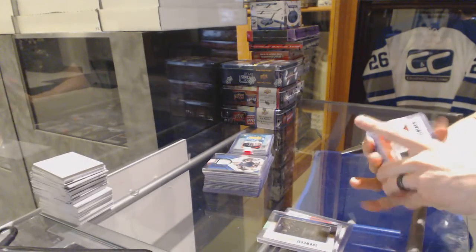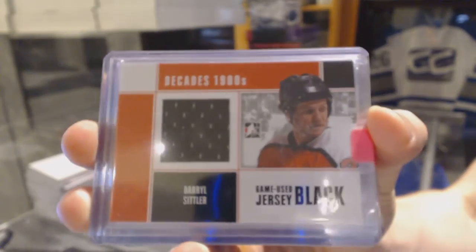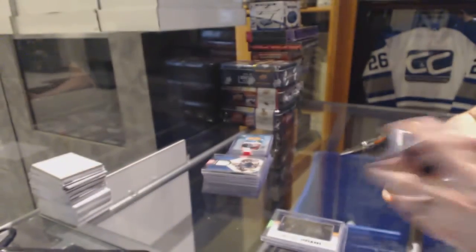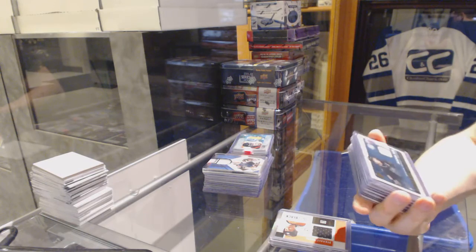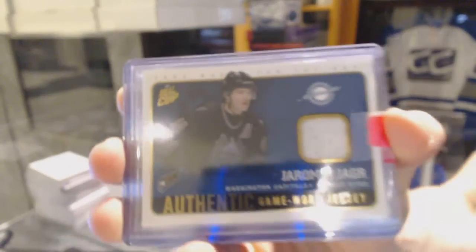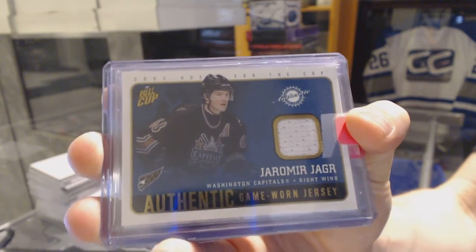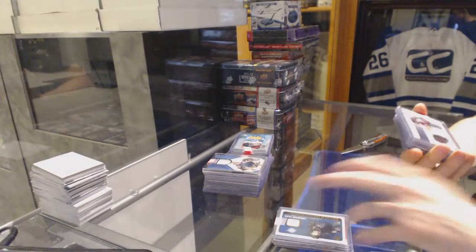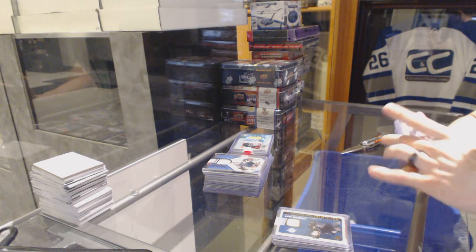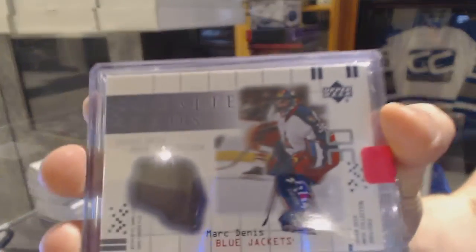We've got a 10-11 In The Game Decades 80s game-used jersey black for the Philadelphia Flyers, Daryl Sittler. We've got an Upper Deck Masked Collection game-used goalie pads for the Columbus Blue Jackets, Mark Denny.